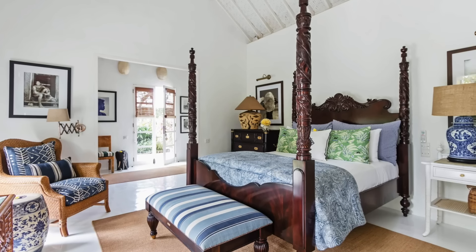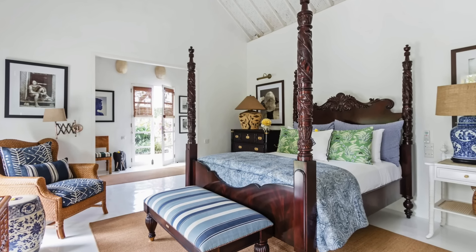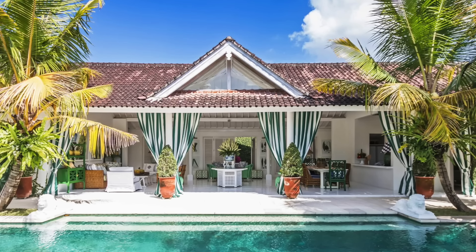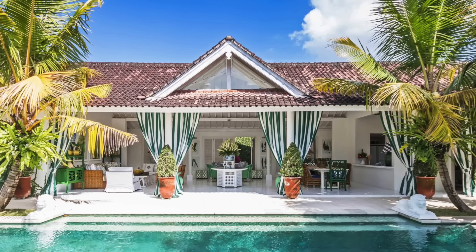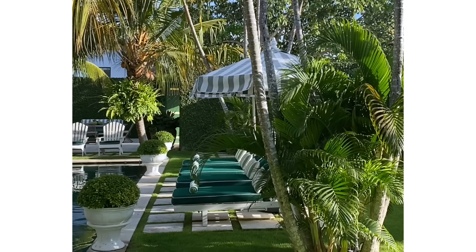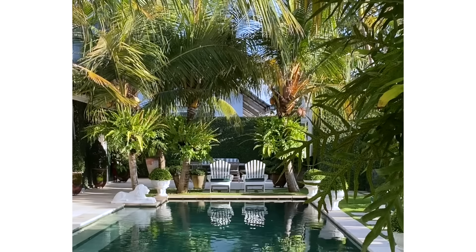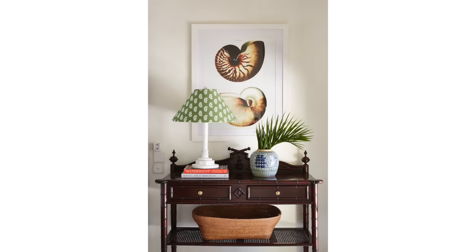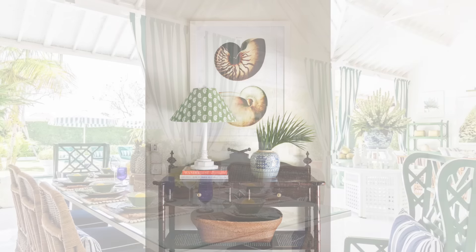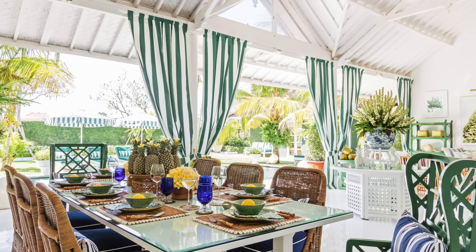Pineapple Hill is a serene retreat from the vibrant energy of Bali, but it's an easy walk to the beaches and the popular shopping and dining hubs. Crafted by the esteemed fashion and interior designer Stuart Membry, the villa stands as a testament to island-inspired living and is expertly managed by a dedicated team of staff.